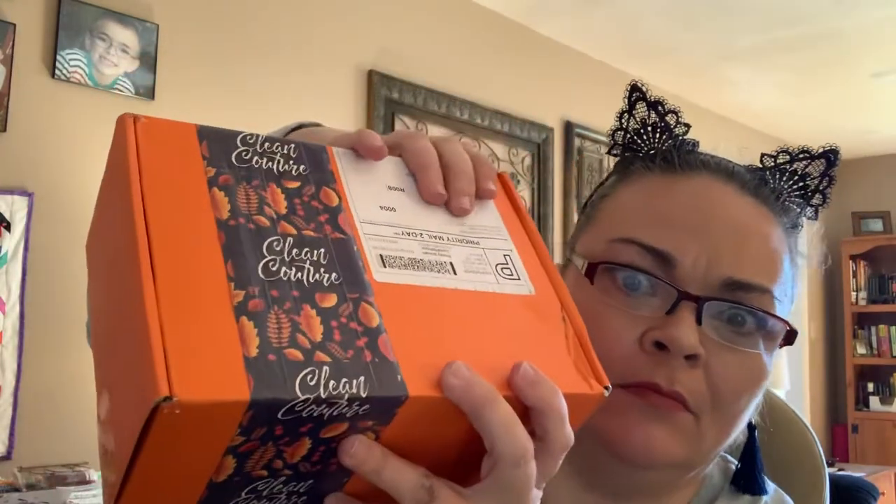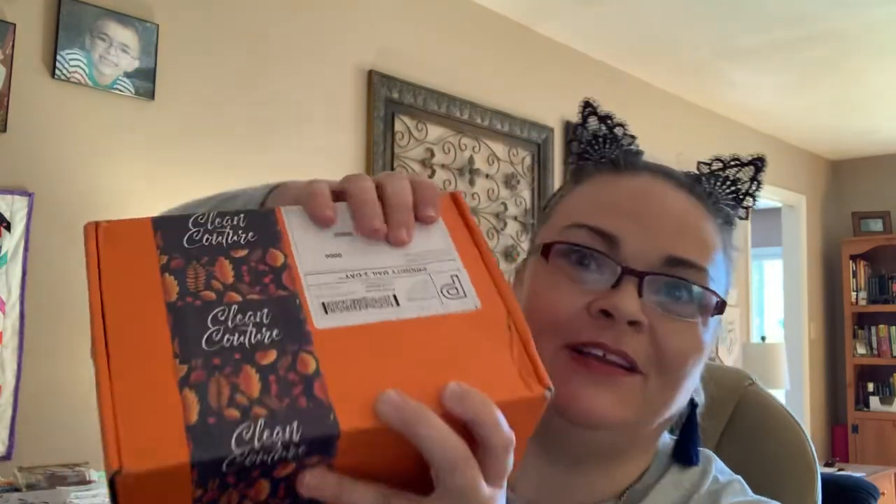Hey y'all, it's Andrea. Today, continuing with my marathon openings for the day, the next one I'm going to do is a Clean Couture unboxing.